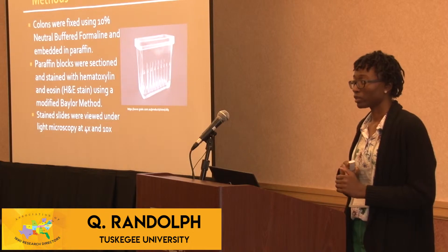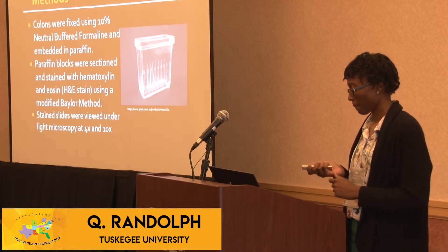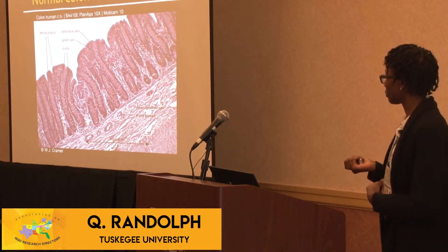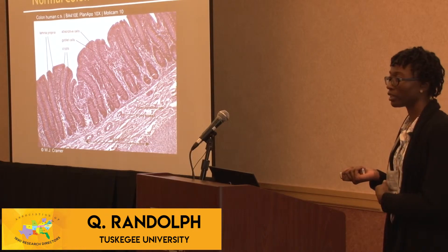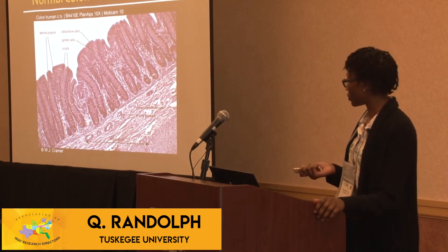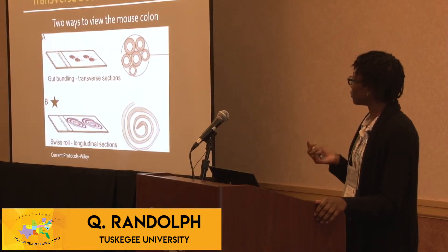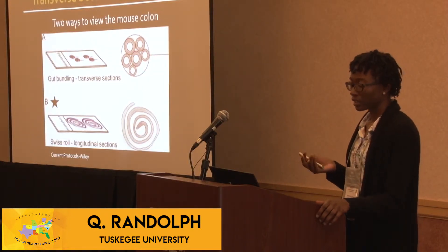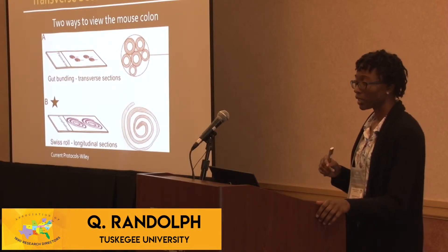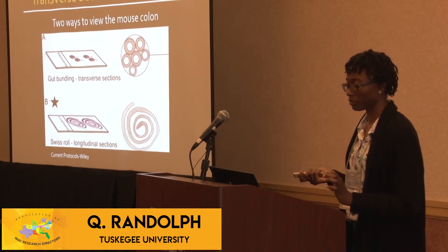After they were stained, we viewed them at a magnification of 4x and 10x. Two ways to mount the colon on a slide are gut bundling and Swiss rolling. Swiss rolling was the method chosen for this study, which allowed us to see the whole colon instead of just sections of it as you would with gut bundling.